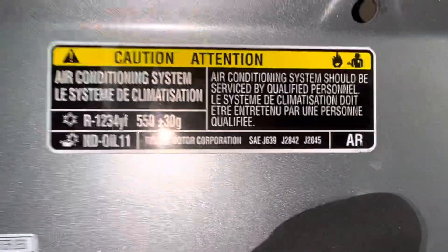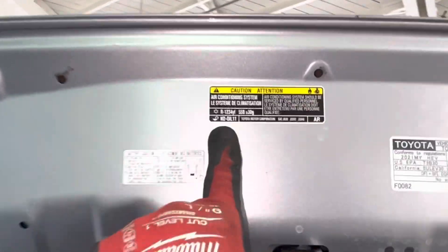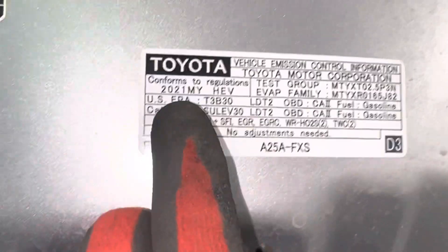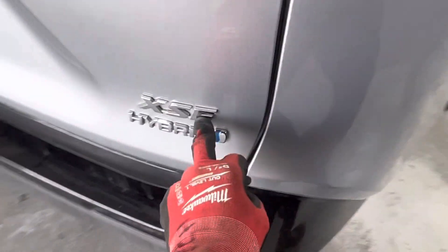So this Toyota Hybrid RAV4, 550 grams, ND11 oil, 2021, and the chassis model or trim number or style is SXE. So that's the refrigerant weight, that's the year. Electric compressor — this is a hybrid system.